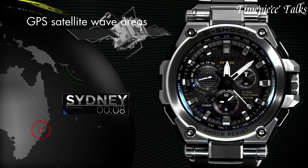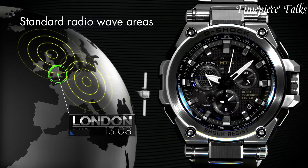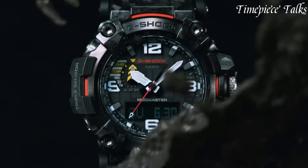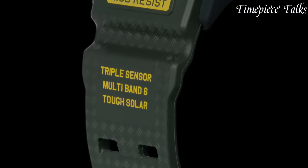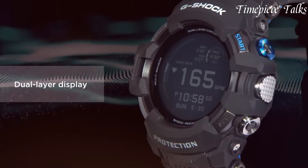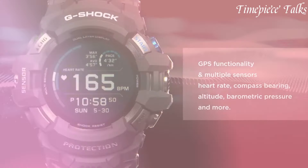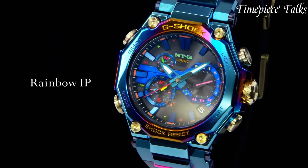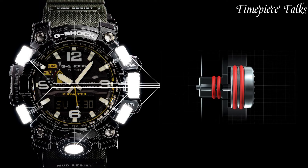Expensive Casio G-Shock watches represent the pinnacle of the G-Shock line, offering unparalleled durability, advanced features, and exclusive materials. These timepieces are crafted with precision engineering and cutting-edge technology, catering to collectors and enthusiasts who seek the ultimate in rugged luxury. With limited editions, premium materials, and exceptional craftsmanship, expensive G-Shock watches embody the fusion of high-performance functionality and exclusive design, appealing to those who value both style and resilience in a timepiece.